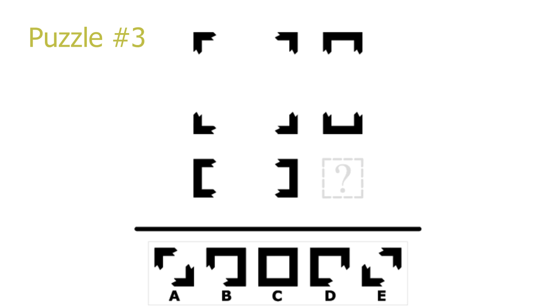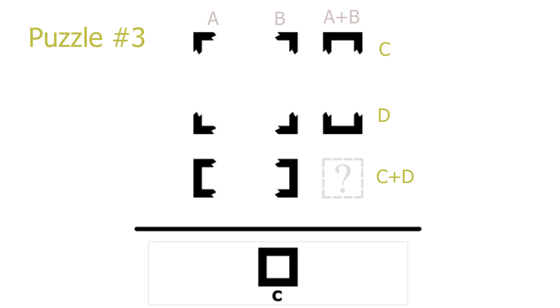Puzzle number 3. This is an addition puzzle. Looking at the rows, every third picture in a row can be deduced by taking the first picture and adding it with the second picture. The same holds true for the columns. So basing ourselves on the last row, we see that if we add picture 7 with picture 8 we get a fully black square. The correct answer is C. We could also have gone with the last column, adding picture 3 with picture 6, to again get a fully black square.